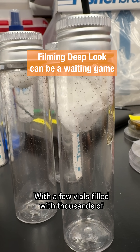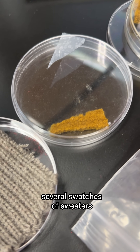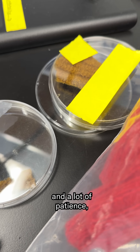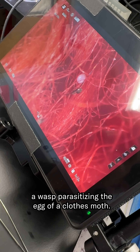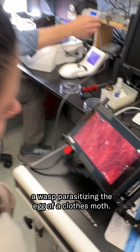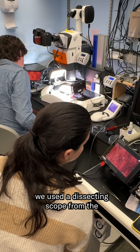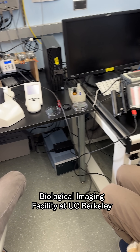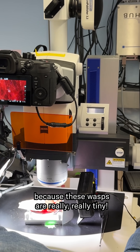With a few vials filled with thousands of tiny trichogramma wasps, several swatches of sweaters filled with clothes moth eggs, and a lot of patience, we were able to get the shot I was waiting for: a wasp parasitizing the egg of a clothes moth. To get the shot, we used a dissecting scope from the biological imaging facility at UC Berkeley, because these wasps are really, really tiny.